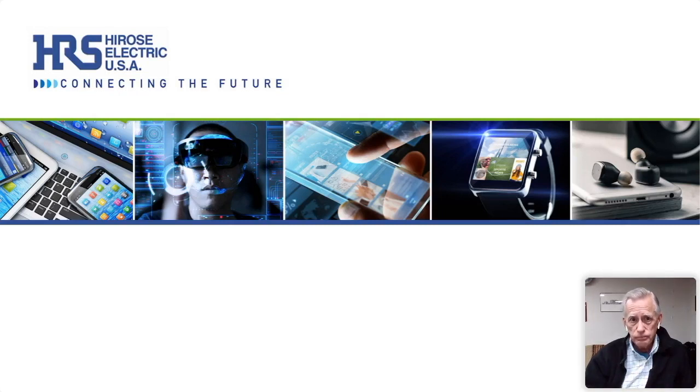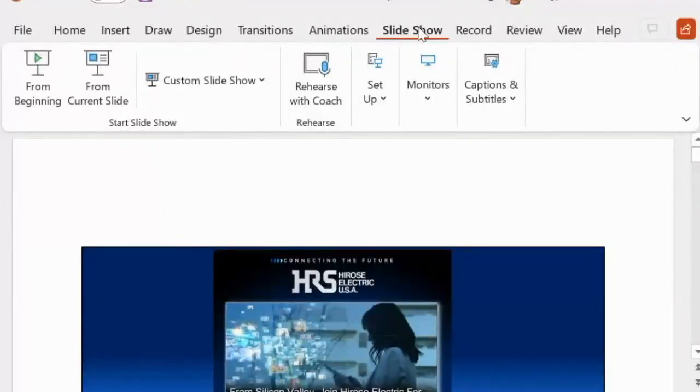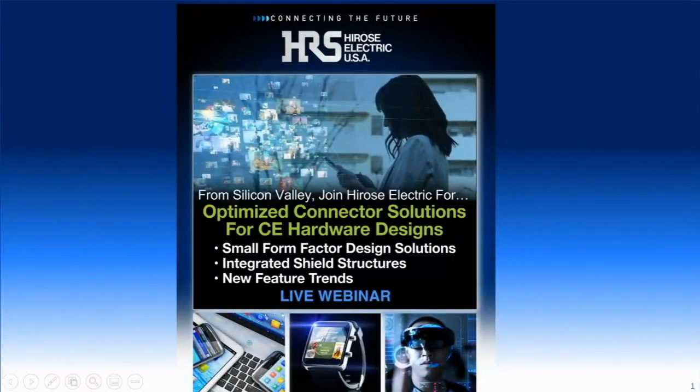Thanks, Phil. Let me share my screen. Okay, so I should be able to see my title screen — if you can't, let me know. Thanks, Bill, and thanks to everybody for taking the time to join us today. Today's webinar is a somewhat broad overview of the latest Consumer Electronics Connectorization Roadmap Solutions from Hirose Electric. We claim to be the leading internal connector supplier to Tier 1 consumer electronics device manufacturers around the world. I'll strive to stay within our 45 minutes and, time permitting, we'll answer a few questions at the end as well.